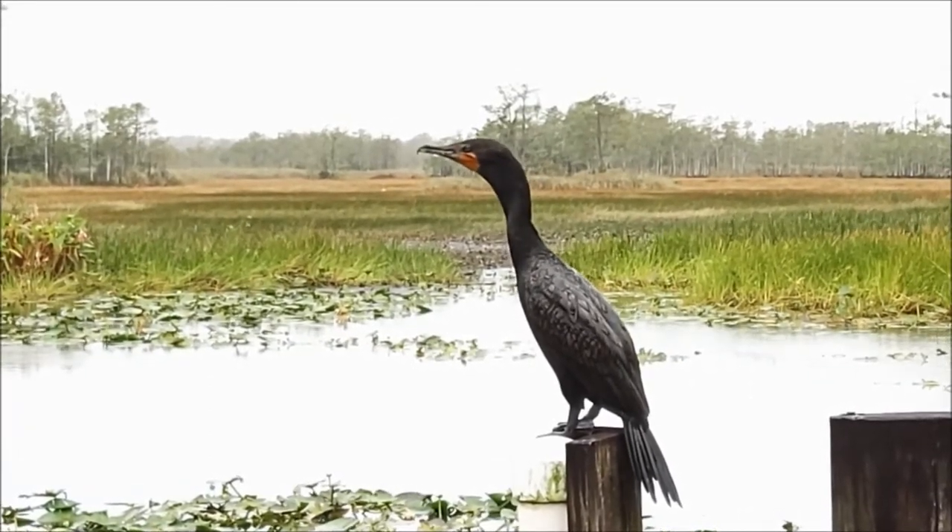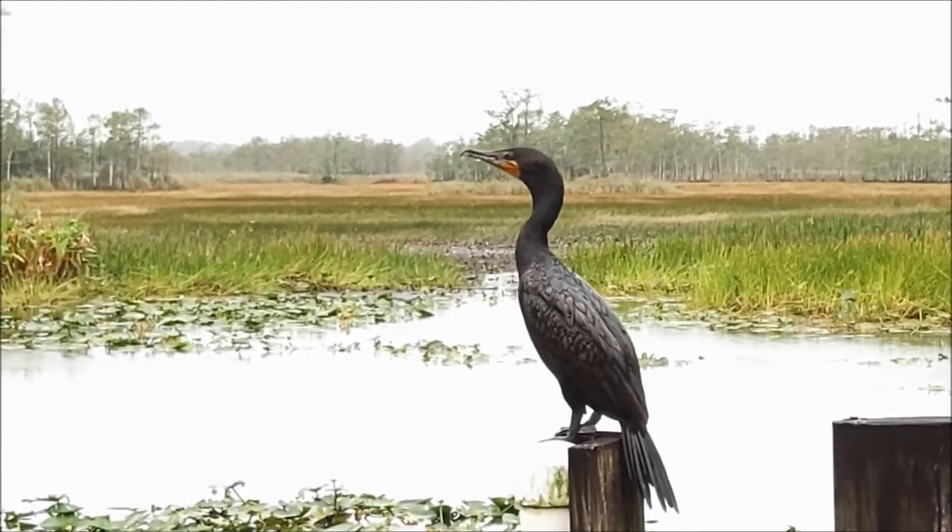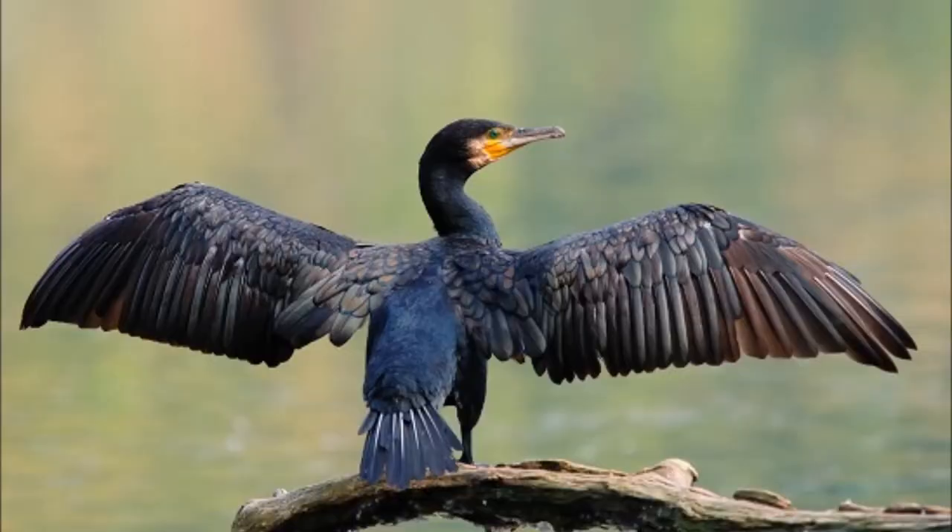Cormorants are not wading birds, but are swimmers. Unlike ducks, cormorant feathers are not waterproof. To dry out their feathers, cormorants perch with their backs to the sun with wings outspread.